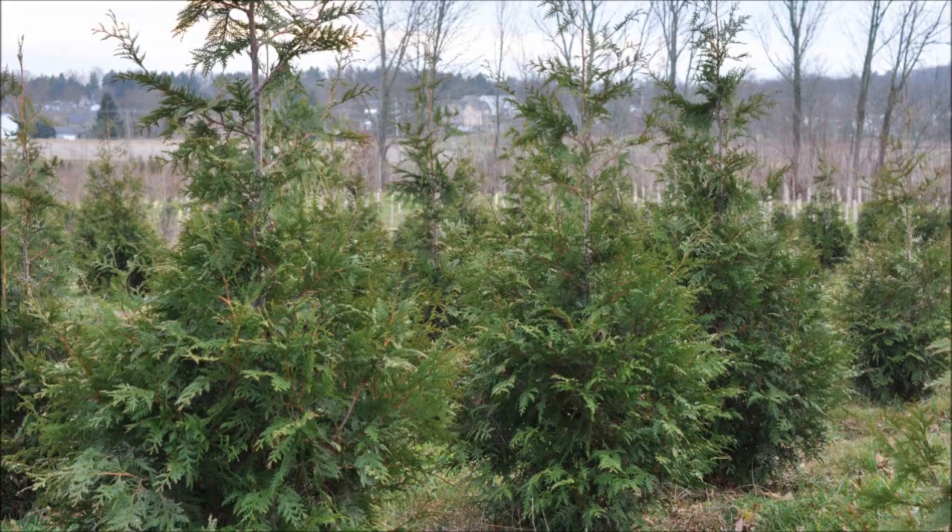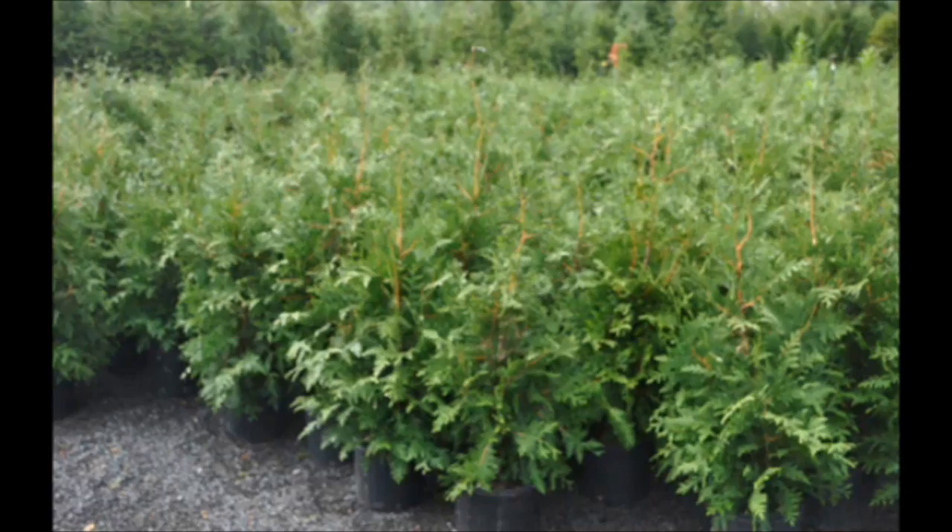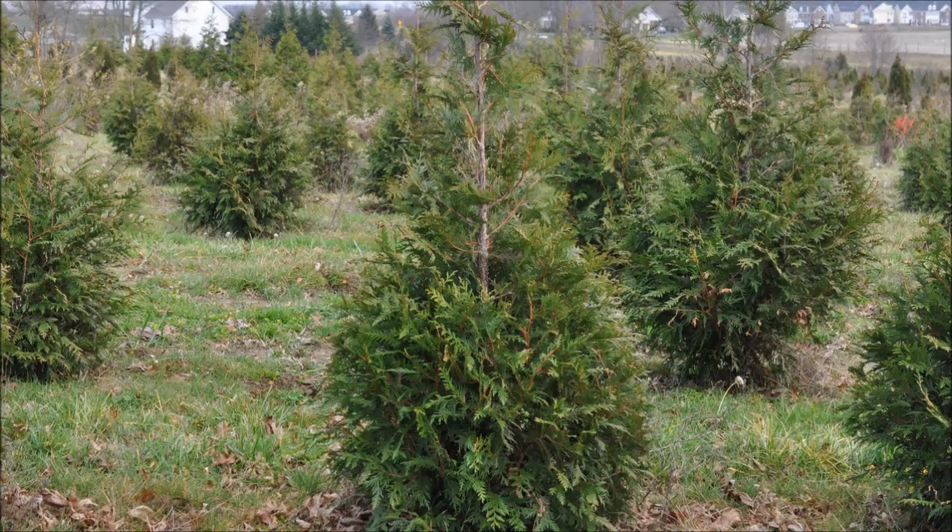This video was produced at Highland Hill Farm and we grow and sell screening and buffering trees in Bucks County, Pennsylvania. These are green giant arborvitae varieties.